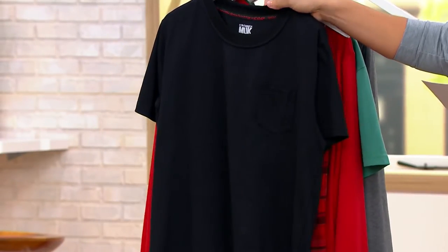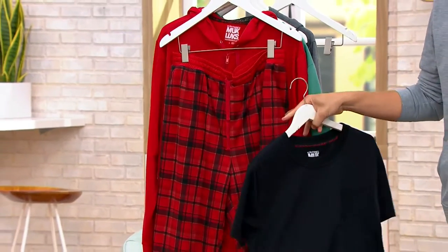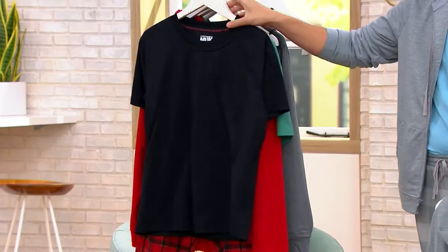This one is the one that we're calling red black plaid. So you're getting the red and black plaid on the pant, the red hoodie, and then the black T-shirt. I love that one, by the way.